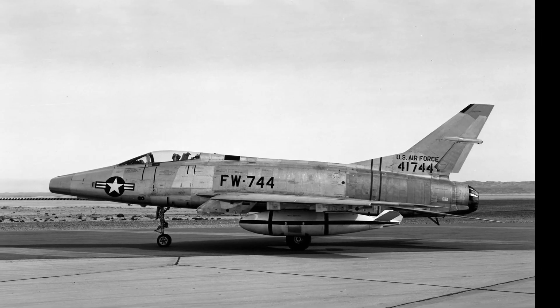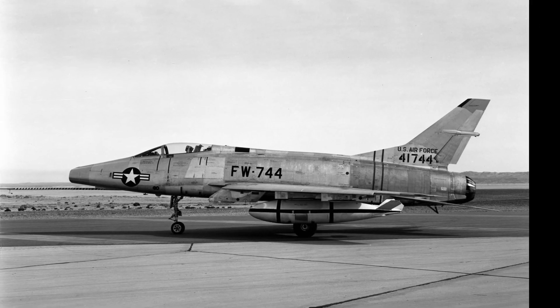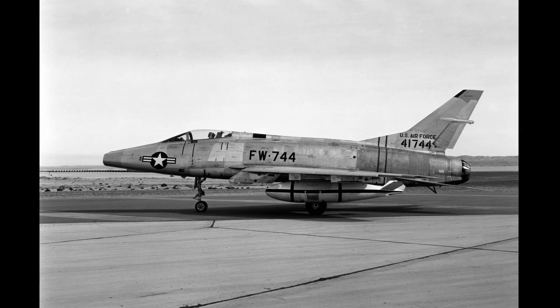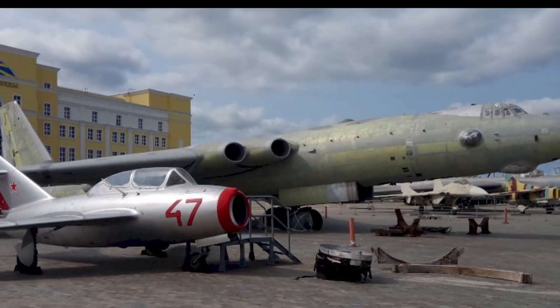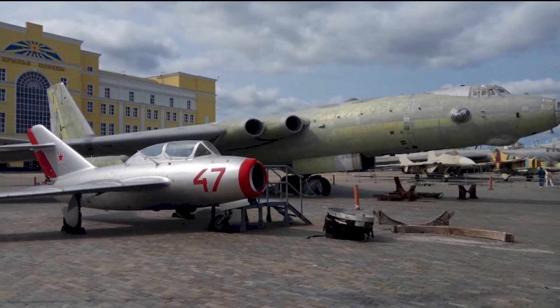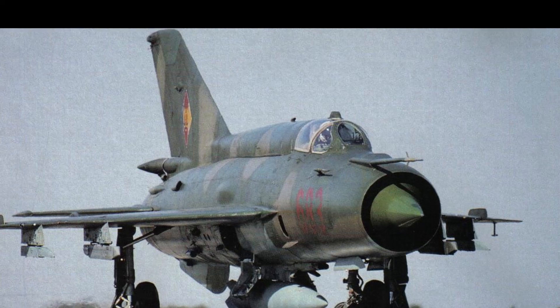In the first half of the 20th century, mankind has gone from the simplest gliders to supersonic aircraft. Today we will talk about the first representatives of Soviet jet aviation, namely why Soviet aircraft needed some kind of mysterious cone on their nose.